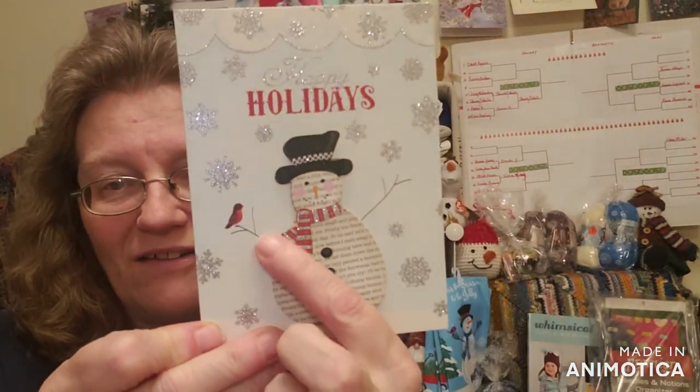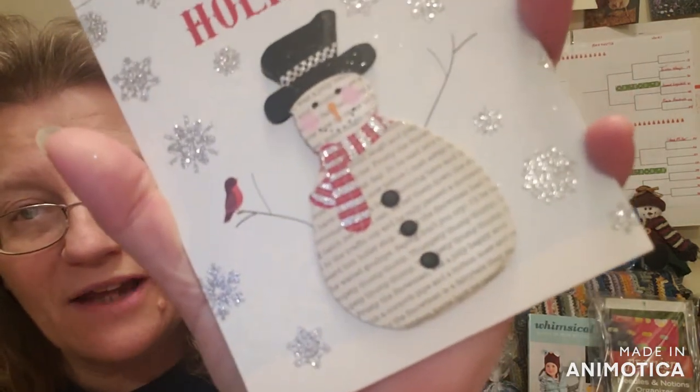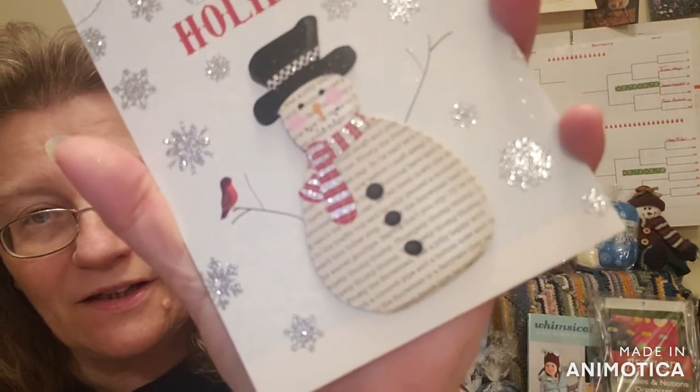Look at that snowman — he is set off from the cars. Happy holidays! All along his body is the song 'Frosty the Snowman' — can you see the words on his body? It is the words to the song 'Frosty the Snowman.' Oh my gosh, that is the cutest card ever. Warmest holiday wishes, Merry Christmas, Happy New Year — your yarning friend, Kathy.